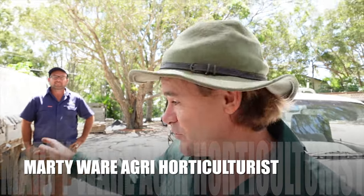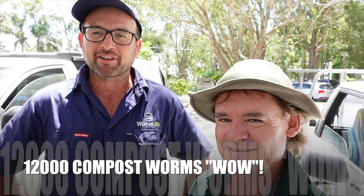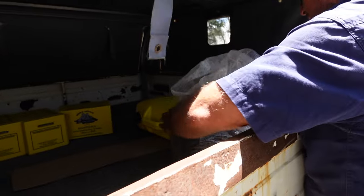G'day friends, Marty here from Marty's Garden with my good friend Pete. He's here in the shade - get out of that hot sun! He's dropped off some worms for me for the new worm farm. If you haven't seen the first video about worm farming, I'll leave a link above. Pete's teaching all about worm farming, but today he's got something special for me. How many worms have you got? Approximately 12,000 - red wrigglers, Indian blues, and even some African night crawlers in the mix.